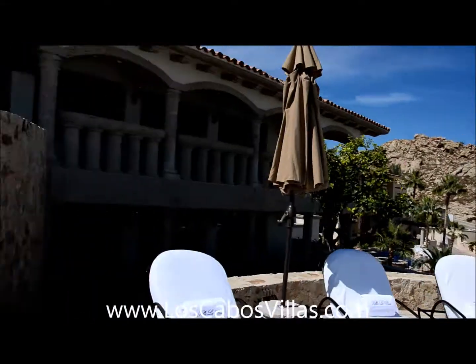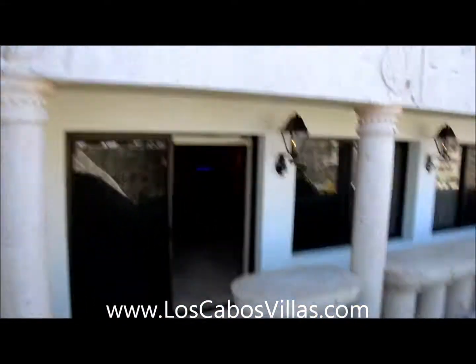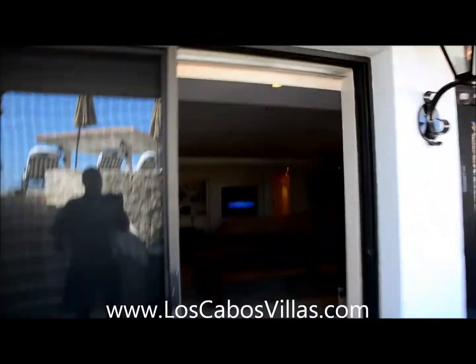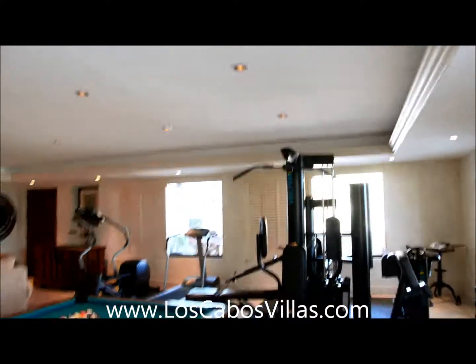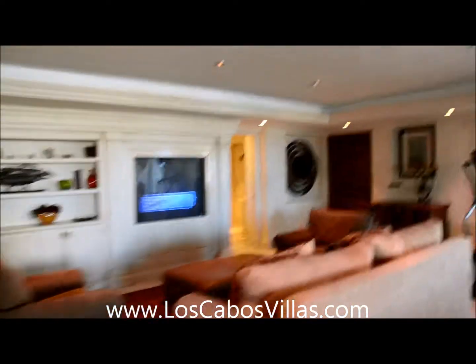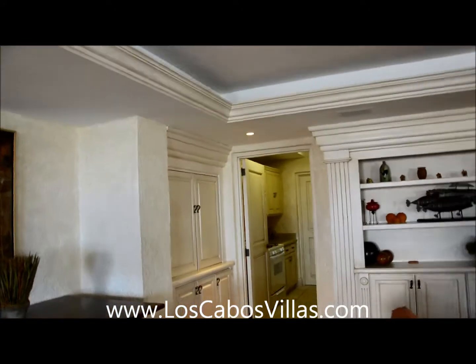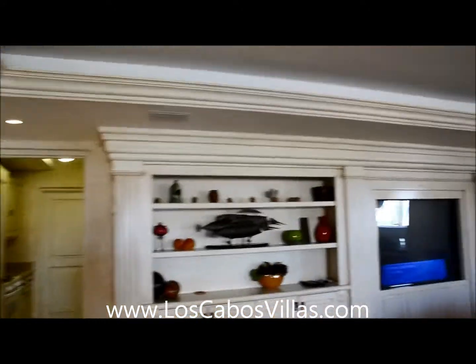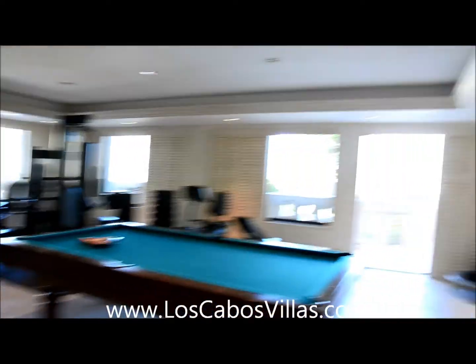There's one more room down here. We've got a pool table, gym equipment, and a television — it's a cool area to hang out. There's also a bathroom and another kitchen down here, making this an awesome large entertainment room.